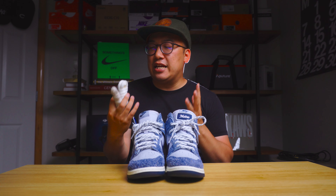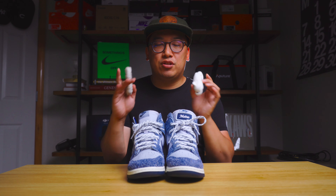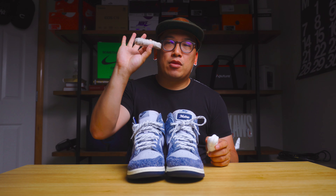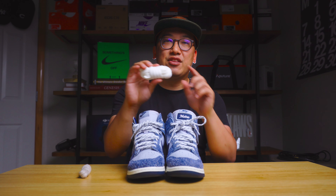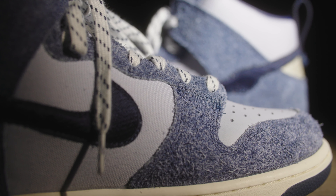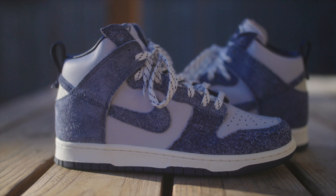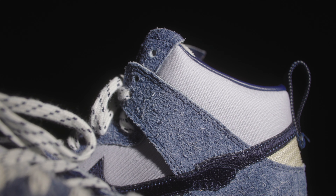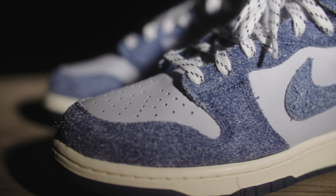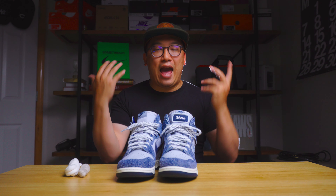Let's talk about the laces. Three different pairs come with the sneaker. There's a flat beige or tan pair, then the traditional Dunk oval-shaped laces in cream or off-white, and what comes tied on the sneaker is a pair of white laces with a disrupted navy stripe pattern. On stitching — a lot of the panels have triple stitching, giving these sneakers substantial durability and ruggedness. You can tell they were designed to take a beating, to be worn, and to last a long time.